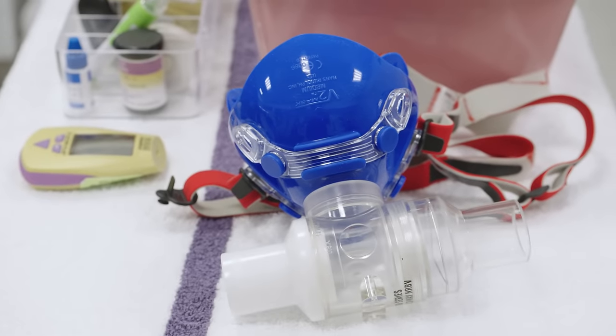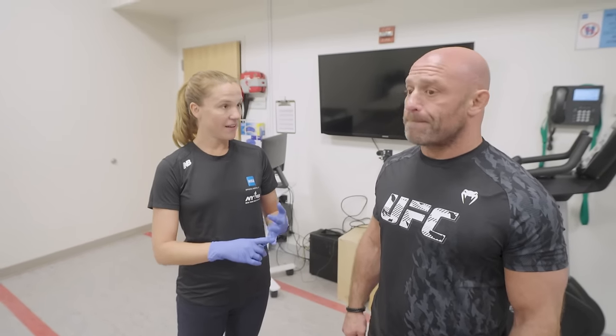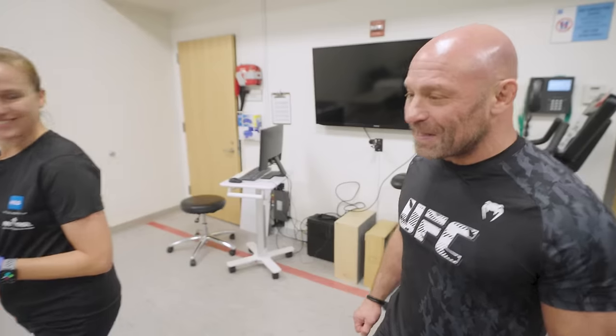Today we're gonna be looking at your metabolic profile. So we're gonna be doing a couple different things. We're gonna be getting you on the bike, we're gonna start at a really low intensity and then we're gonna push you to your max. We're gonna be measuring your lactate, tracking your heart rate, and also measuring the amount of oxygen that you are breathing in and the CO2 that you're expiring out. Let's go.